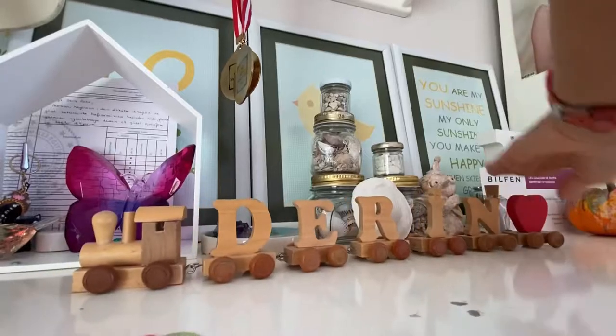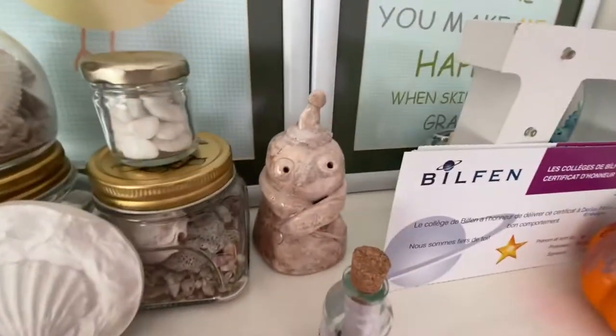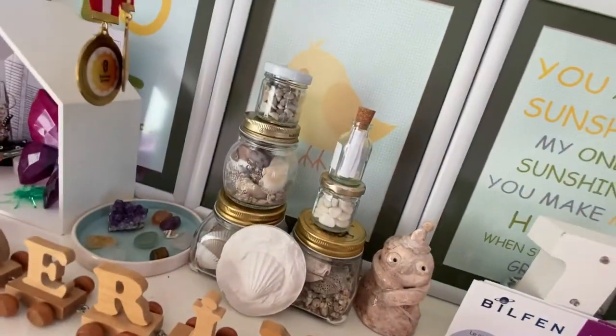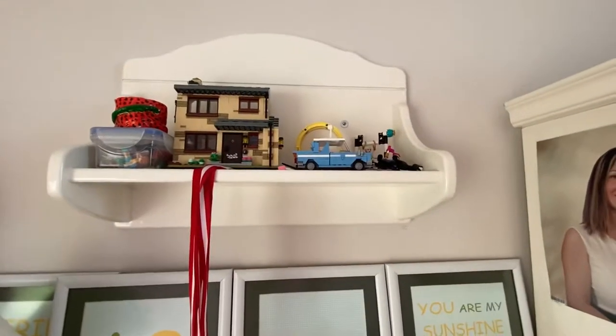This is a plaque with my name in Turkish, my seashell collection, a ceramic, some cards I got from school, and all my LEGO collection. And my little library!